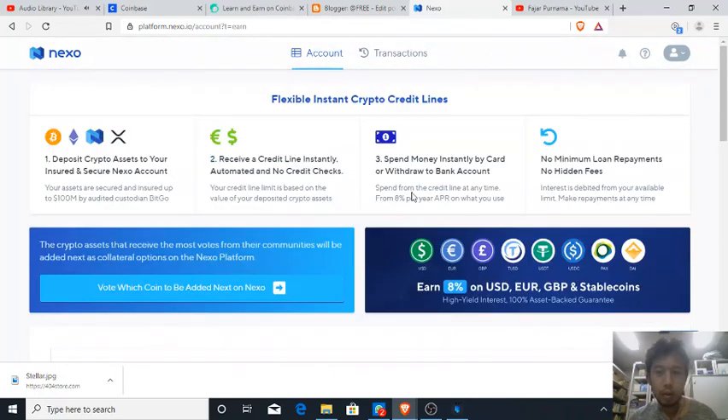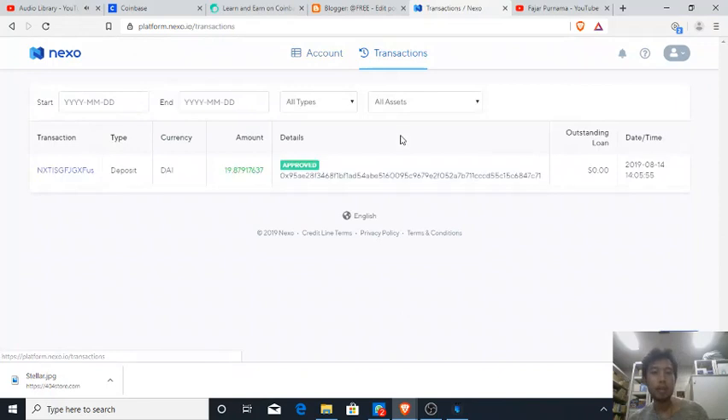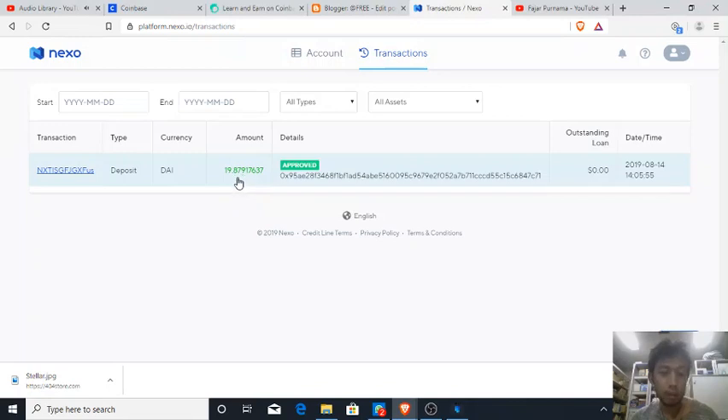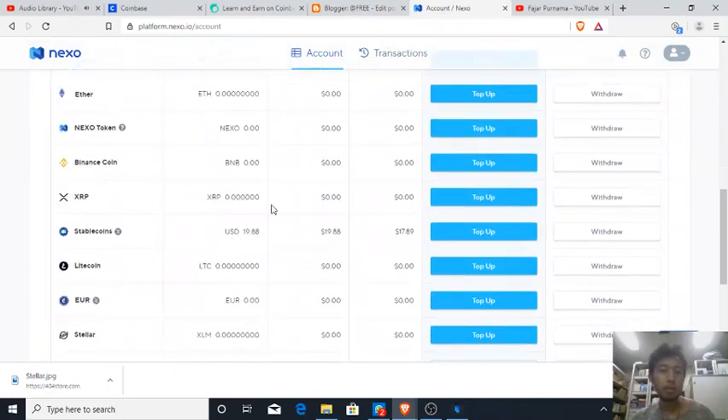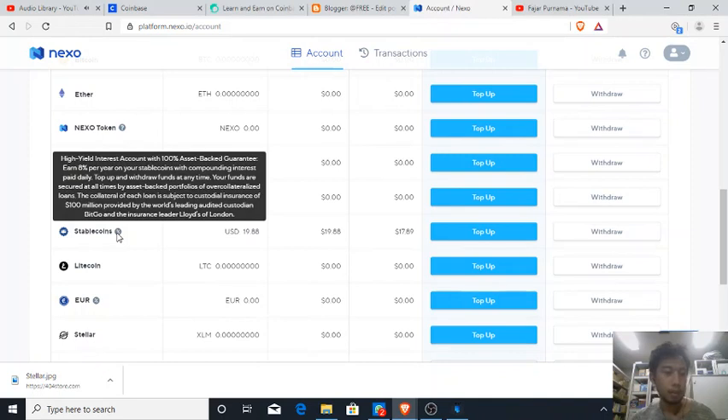I have received 19.8 DAI into my NEXO account, so I'll keep it here to gain some daily interest. It shows that I will gain some daily interest, which is six percent a year.